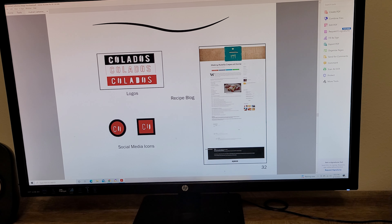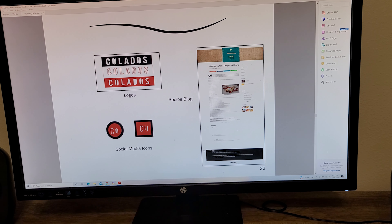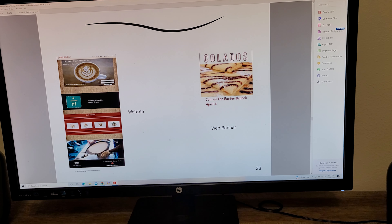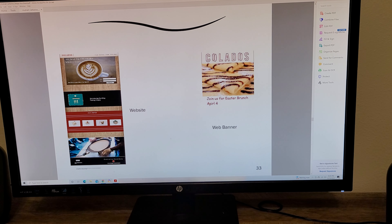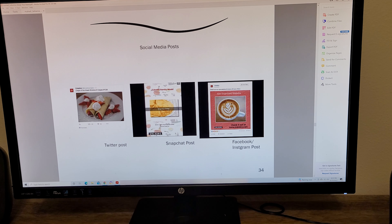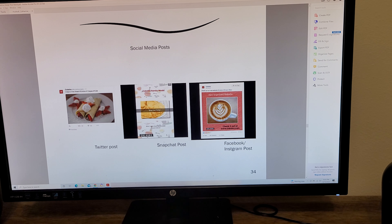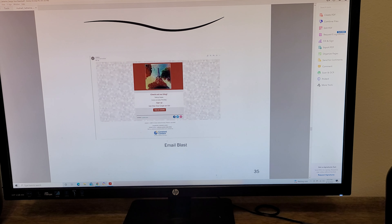The process was to come up with a social media campaign, so I made a recipe blog, logo, and social media. All of this was done in Dimensions or InDesign, and a little bit in Illustrator as well. This fit the brief because Kalados is a crepe and coffee shop, and I designed it around them wanting to bring in more family members.